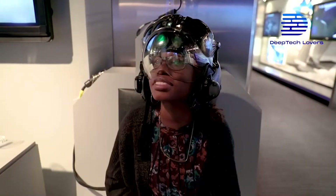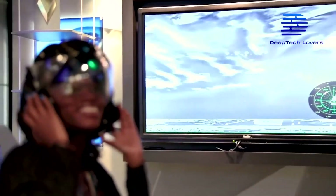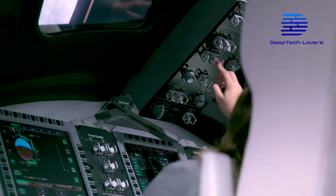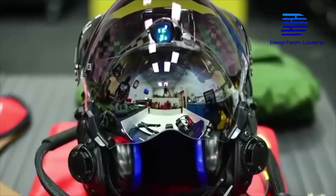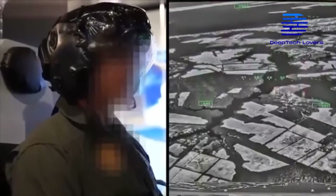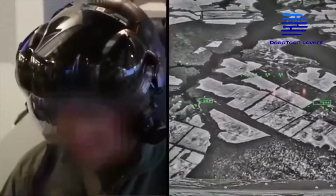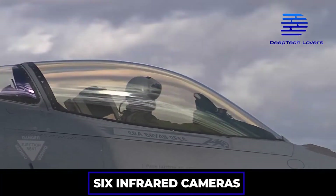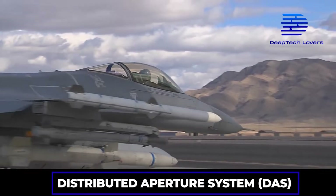Inside Lockheed Martin's F-35 production plant, we glimpse what future warfare might look like. Technology has taken over many aspects of the cockpit as we know them. Large touchscreens now offer pilots information in real time. The high-quality helmets also act as a display system and allow the pilot to look directly through the aircraft, courtesy of six infrared cameras situated around the aircraft, providing information to its Distributed Aperture System, or DAS.